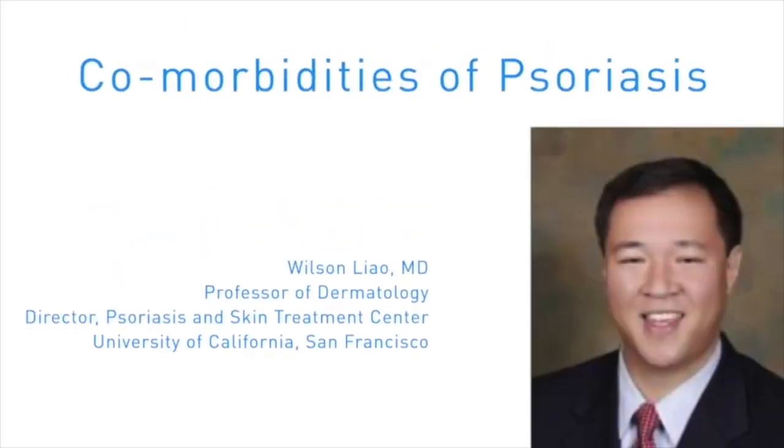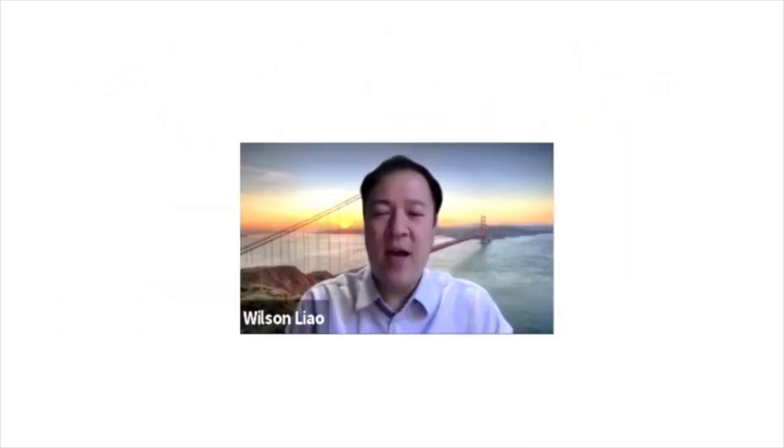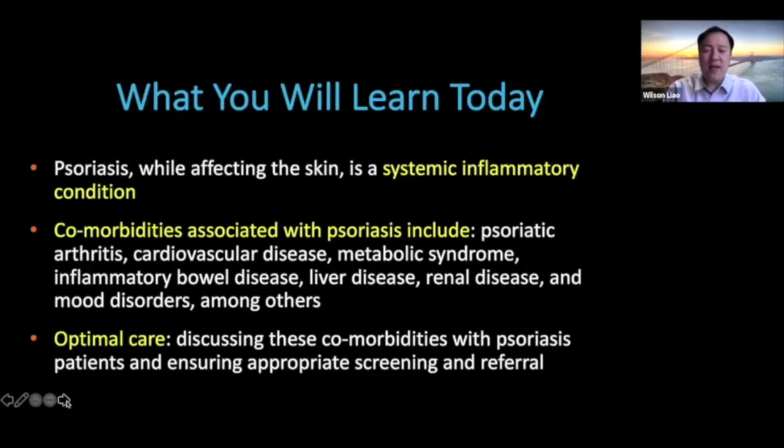Hello, my name is Wilson Liao. I'm a professor of dermatology and director of the Psoriasis and Skin Treatment Center at UCSF. I'm pleased to talk to you about comorbidities of psoriasis. Today we'll highlight that psoriasis, even though it's a skin condition, also affects systemic organs. We'll review common comorbidities including psoriatic arthritis, cardiovascular disease, metabolic syndrome, inflammatory bowel disease, liver and renal disease, and mood disorders. We'll also discuss how optimal care of psoriasis patients involves discussing these comorbidities and ensuring appropriate screening and referral.